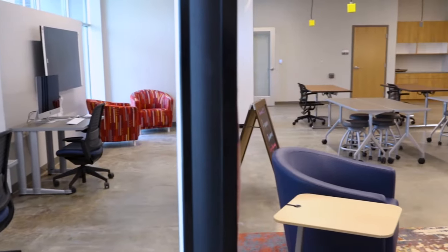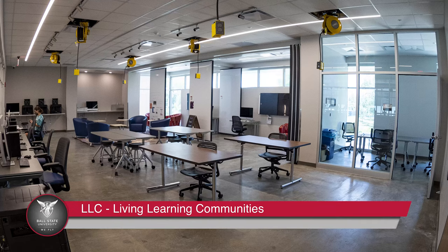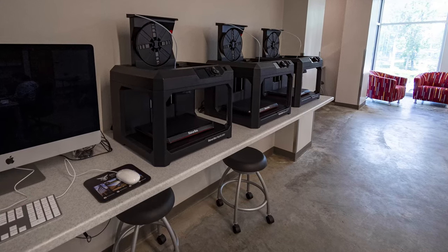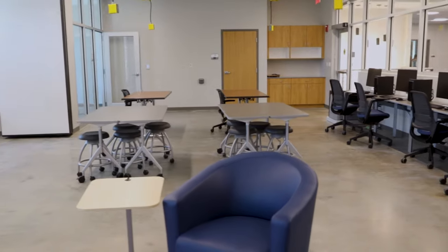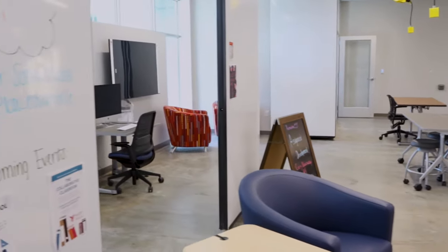The makerspace in Northwest was specifically designed with the building's LLCs in mind. Students have access to special technology and equipment to assist them in learning outside of the classroom. Featured in Northwest's makerspace are Prometheum boards, 3D printers, sewing machines, large collaborative workstations, a computer lab, and a variety of common educational resources available for checkout.